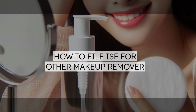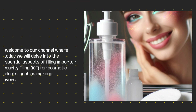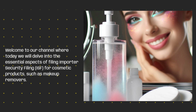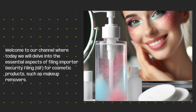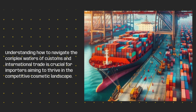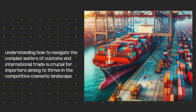How to File ISF for Other Makeup Remover. Welcome to our channel where today we will delve into the essential aspects of filing Importer Security Filing, ISF, for cosmetic products such as makeup removers. Understanding how to navigate the complex waters of customs and international trade is crucial for importers aiming to thrive in the competitive cosmetic landscape.